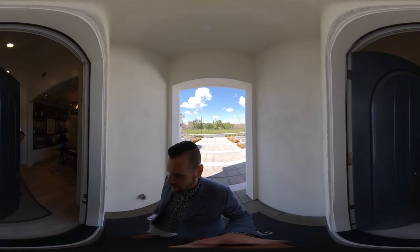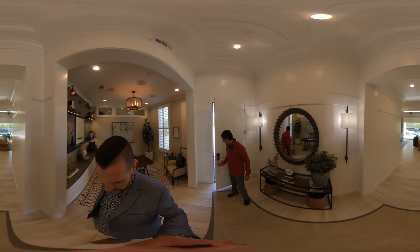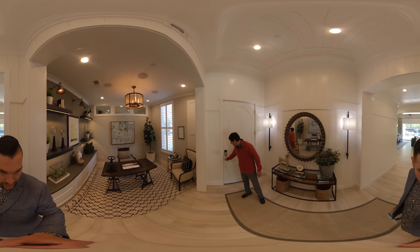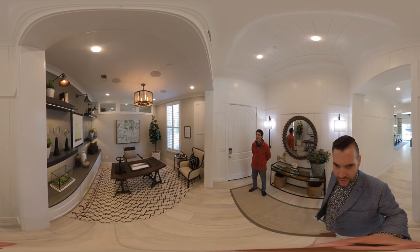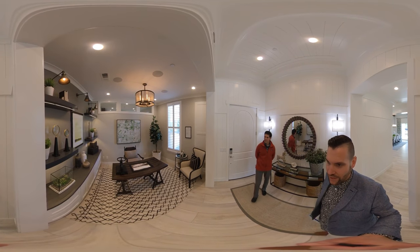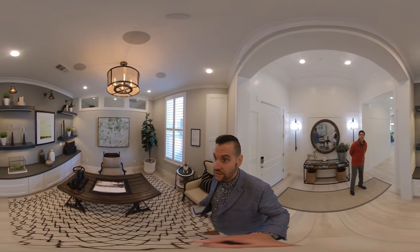I'm meeting Joe Armstrong in here. Hey Joe. Hey Brandon, good afternoon. Welcome to Toll Brothers. Joe is the sales manager here with the Oakcrest community, so he's going to walk through with us and give us some of his insight as he's been helping assist in selling homes here.